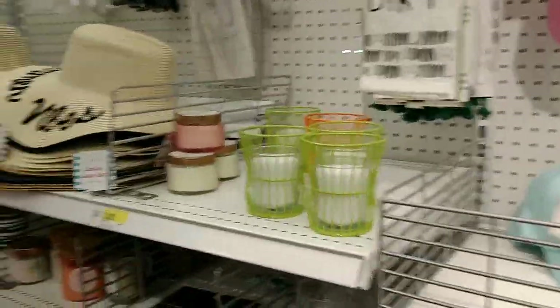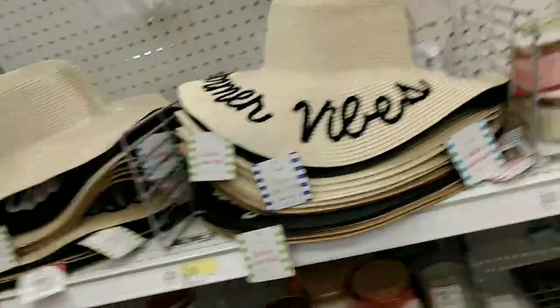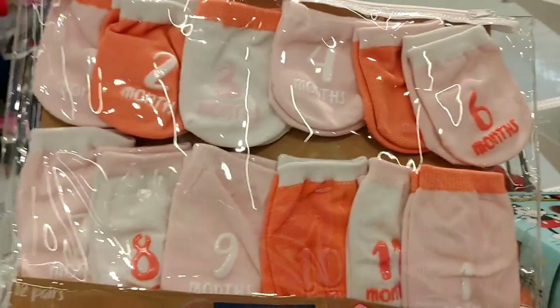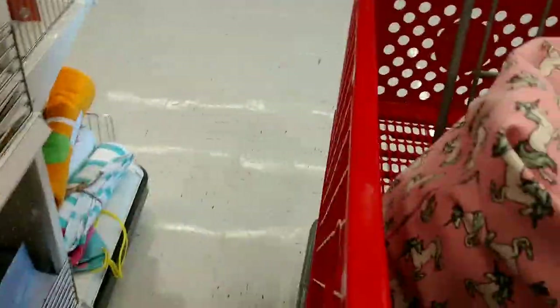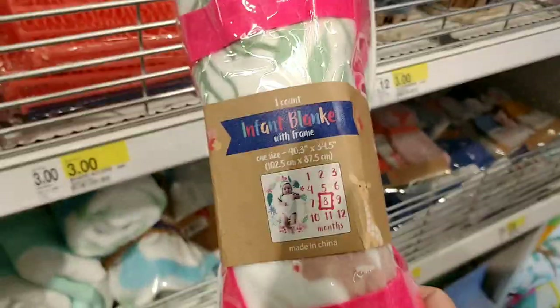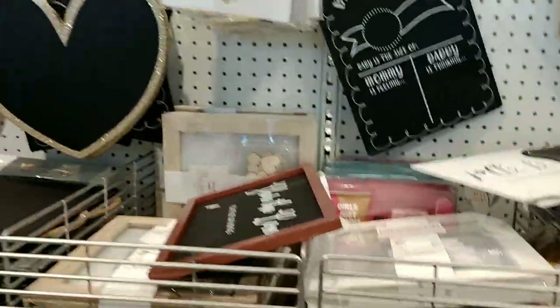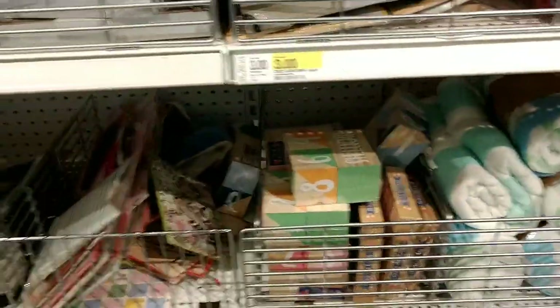A lot of towels, a lot of hats, candles. Who needs the Dollar Tree anymore? This Target Spot is amazing. Look what I found — these cute little booty anklet socks for the baby, for all the months: one month, two months, three months. And here is a little blanket that you put the baby on to take the picture and circle what month they are. I didn't have all that fun stuff when my baby was a teeny tiny baby — now she's eight.